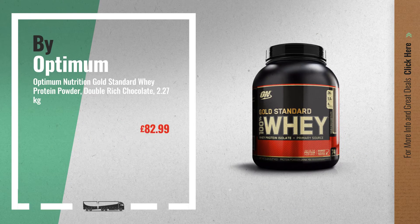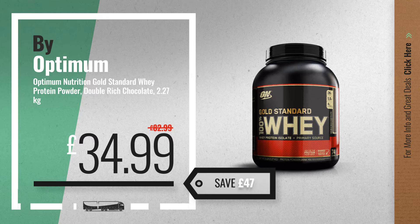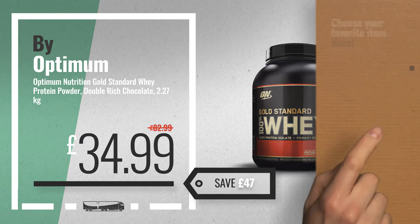Number 3, by Optimum Nutrition. Prepare for Easter with these amazing deals — just click here.